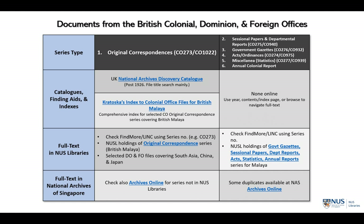Here is a table that shows the six main series of the CO records and how to access them. The first major series is the Original Correspondence. The second major series is the Sessional Papers and Annual Department Reports. The third series is the Government Gazettes. The fourth is the Acts and Ordinances. The fifth is the Statistics. And the last series is the Annual Colonial Report.